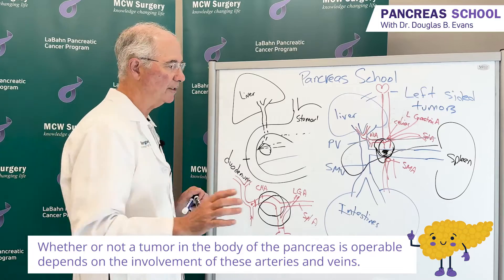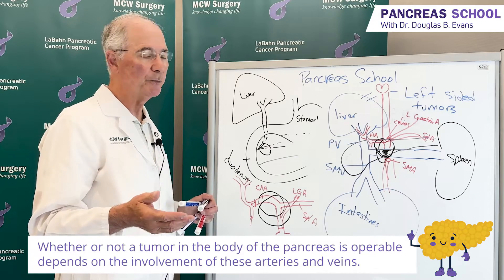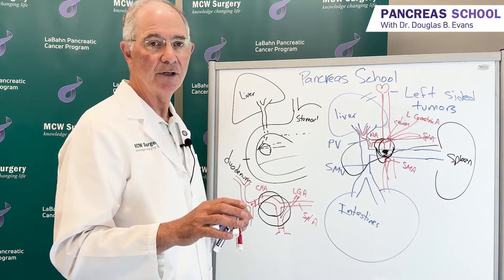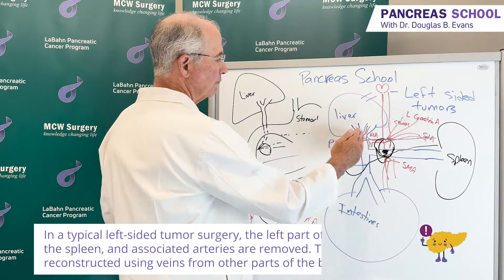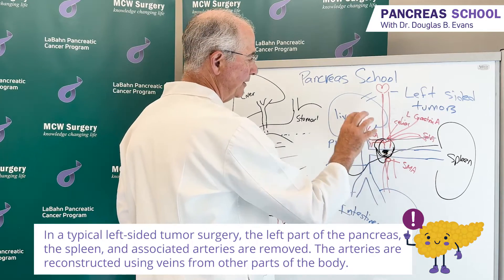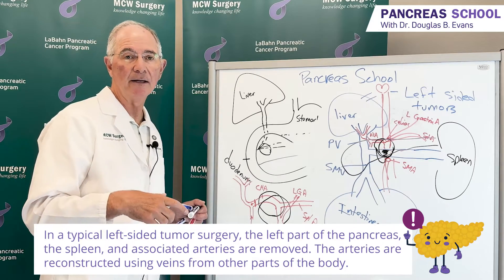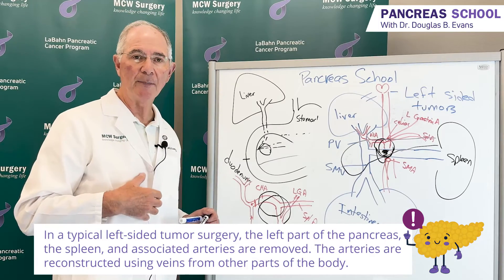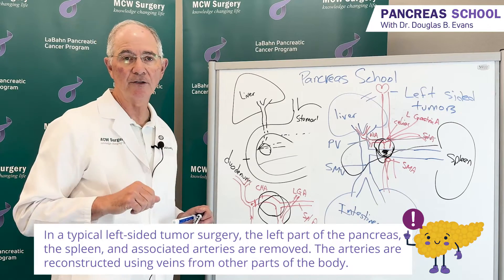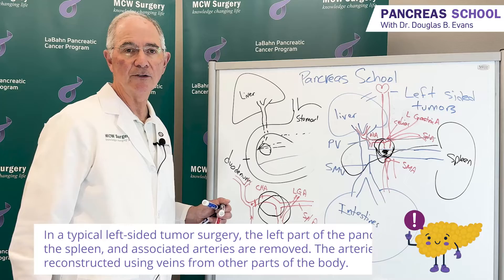Reconnecting, removing, and reconstructing these arteries and veins has been a major area of interest for our pancreatic cancer group at the Medical College of Wisconsin. Patients receive chemotherapy, then radiation, then surgery. Surgery involves removing the left part of the pancreas — usually about 65% — the spleen and associated arteries. We typically reconstruct arteries using the saphenous vein from the leg, the same vein used for coronary bypass surgery. Larger veins, such as the internal jugular vein from the left neck, are used if we need to replace the portal vein or superior mesenteric vein.